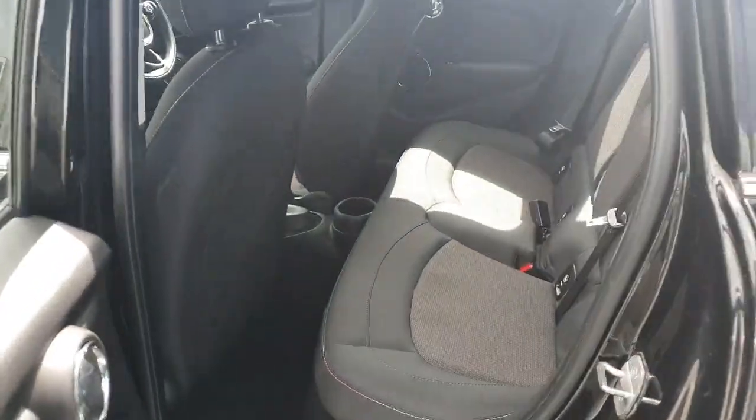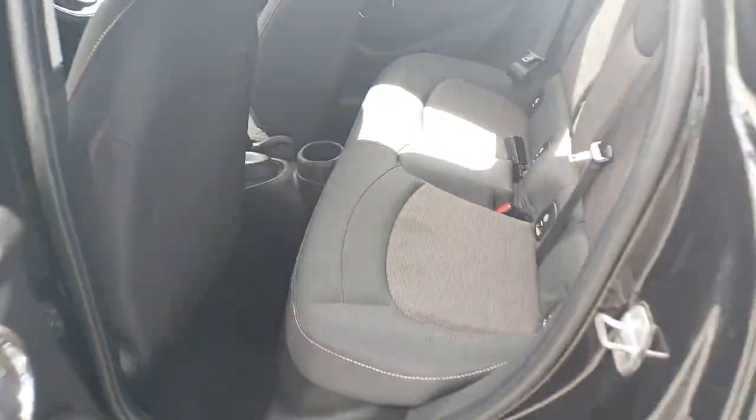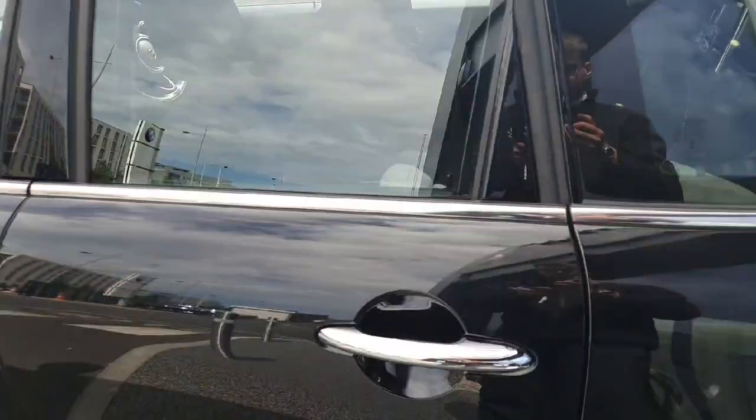Since this is a five-door, we do get space in the back for passengers — plenty of room back here. Looking into the rear of the vehicle, we have plenty of room in the boot as well.